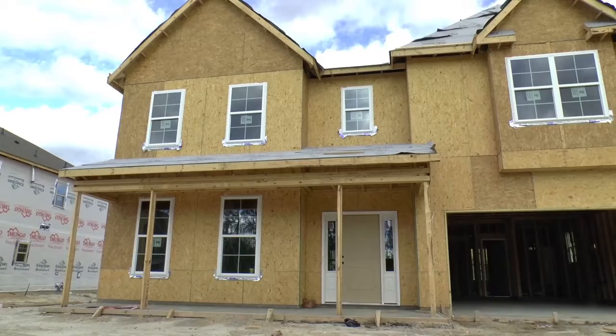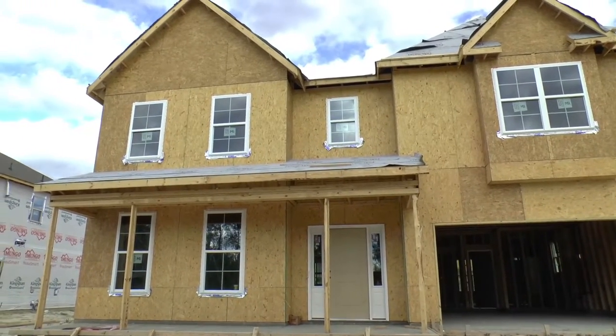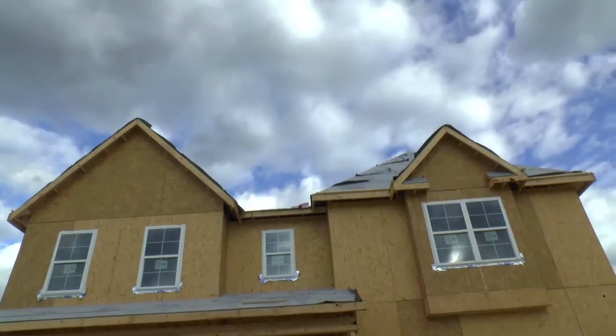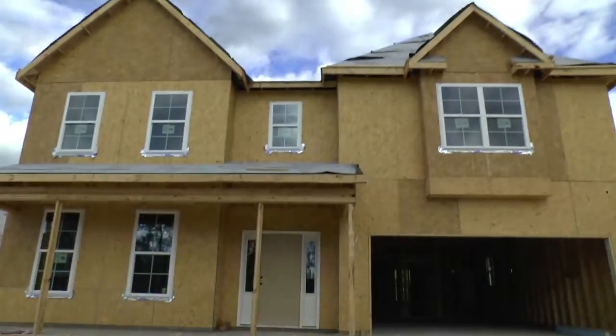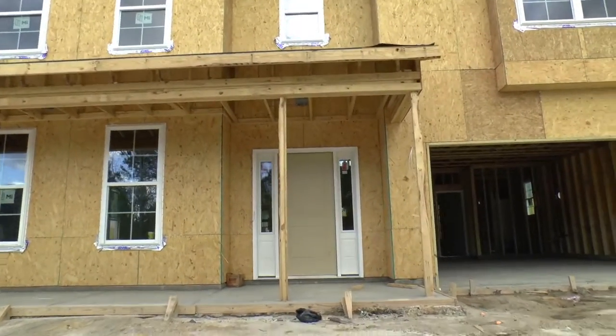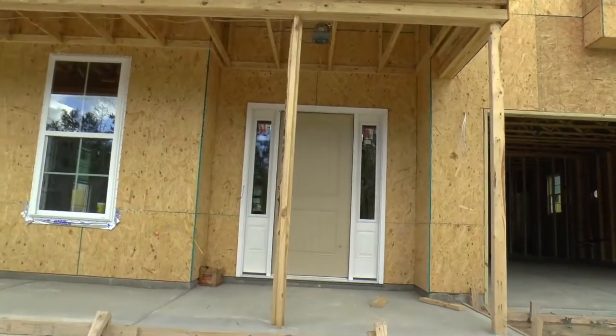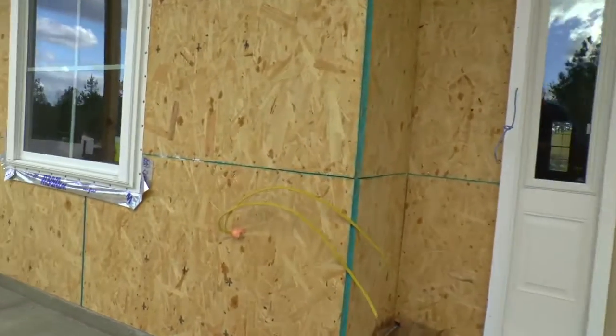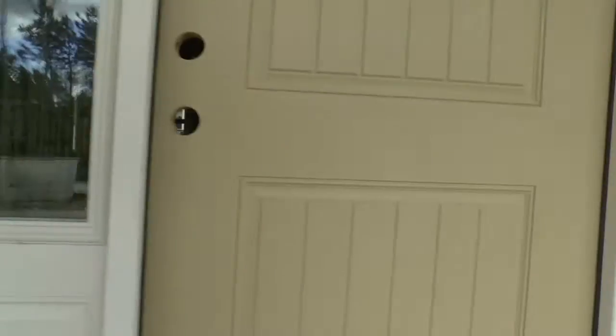Since the last time we were here, there are windows. They're getting ready to put the shingles on — it's hard to see from this angle. We've got this beautiful door up front, and I can already see that there are rough-ins already started.